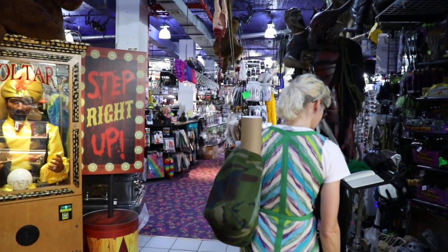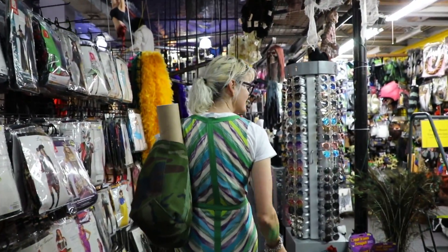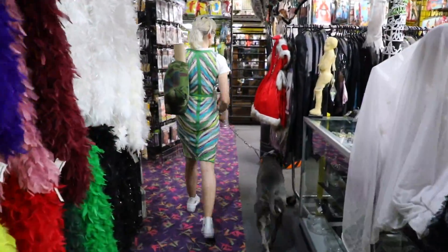Abracadabra NYC has been in the Flatiron District on West 21st Street near 5th Avenue since 1997. This iconic costume and magic superstore occupies 12,000 square feet over three floors.